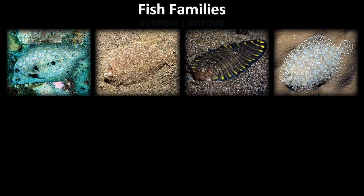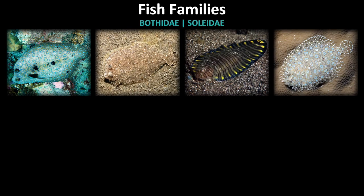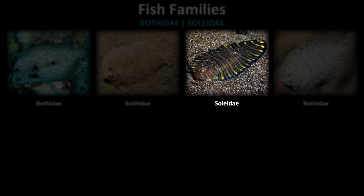Quiz time! We have a small overview to test your knowledge of the flatfish families. Can you tell the difference between the Solidae and Bothidae families? Pause the video to see how you do. The biggest giveaway for identification is the tail shape. Remember that Bothidae, or flounders, have a distinct tail shape, whereas Solidae, or soles, have fins which merge into the tail.